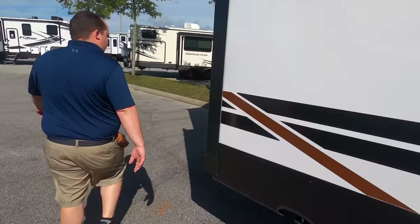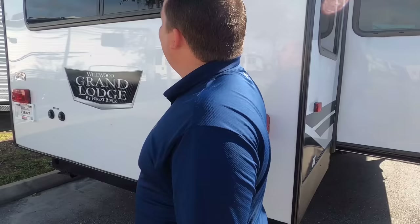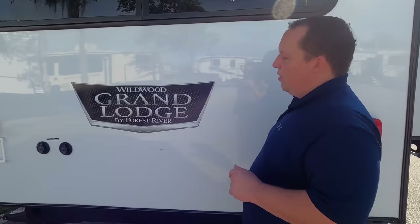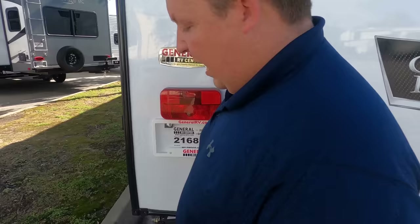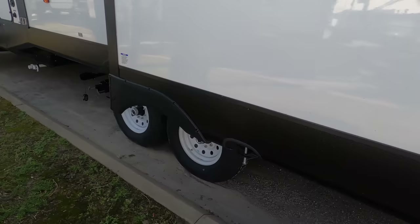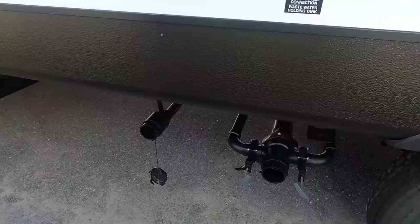Coming down the side, you do have your other stabilizing jacks around the rear. There's no bumper for your sewer hose and no prep for a backup camera — again, this is made to be transported as few times as possible and to give you maximum space. Here's where you hook up your cable and satellite. Around here it's a 50-amp travel trailer, so you've got your plug right there. Here's where you dump your black and gray tanks, and that's a second gray tank dump.